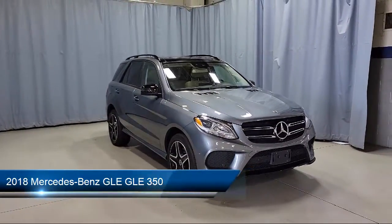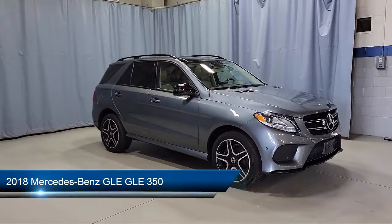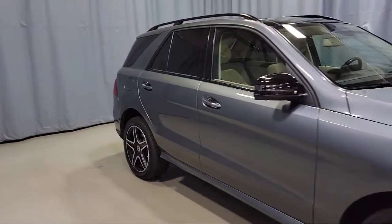It comes equipped with rear spoiler, keyless entry, rear view camera, fully automatic headlights, steering wheel controls, split fold down rear seat, and alloy wheels.